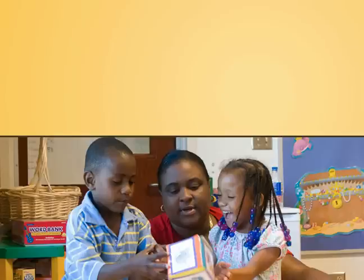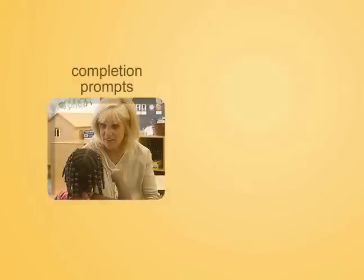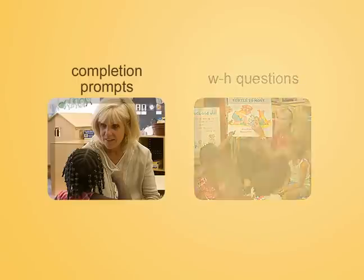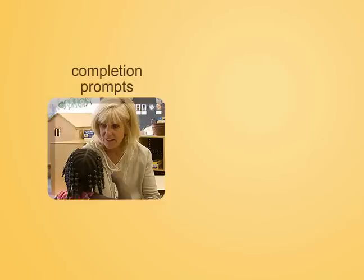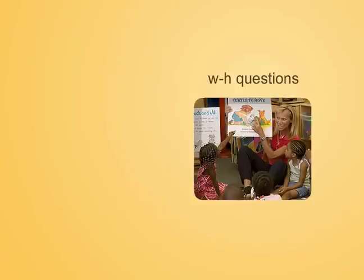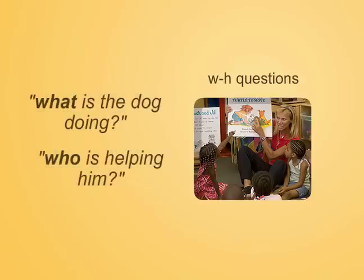Initially, the teacher begins by assessing the child's vocabulary by using completion prompts and asking WH questions — the who, what, where, when, and why questions. For example, a teacher might say, 'In the picture, it looks like the cat is hiding from the...' pausing for the child to fill in the missing word. WH questions ask students to reflect on key features of the story. For example, while pointing to a picture of a dog digging a hole, the teacher could ask, 'What is the dog doing? Who is helping him?'